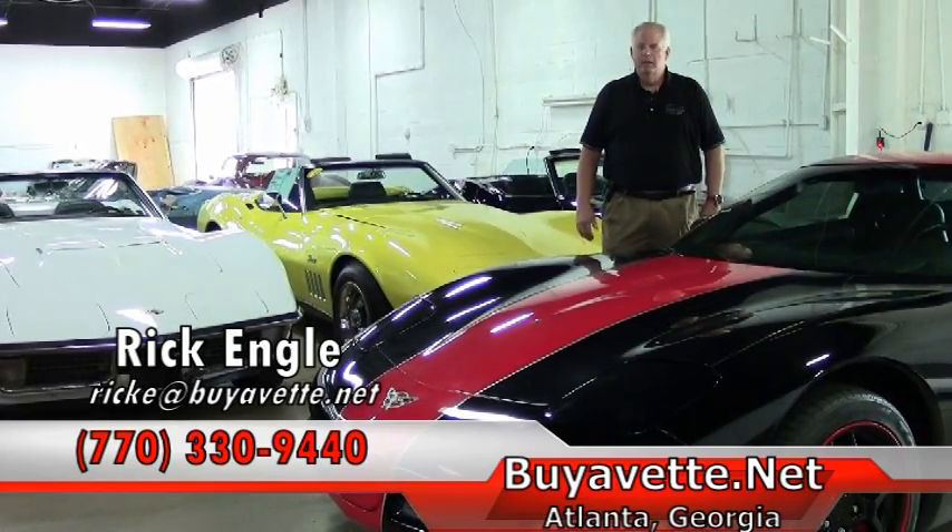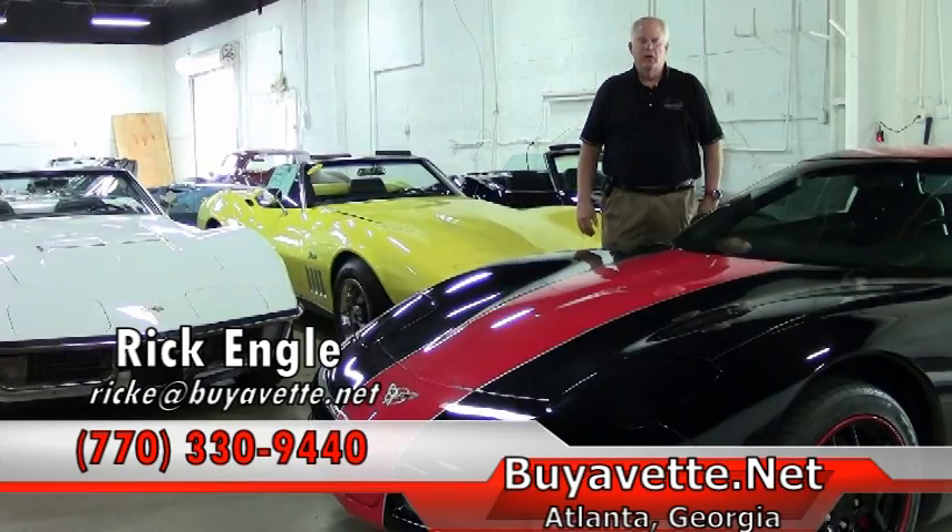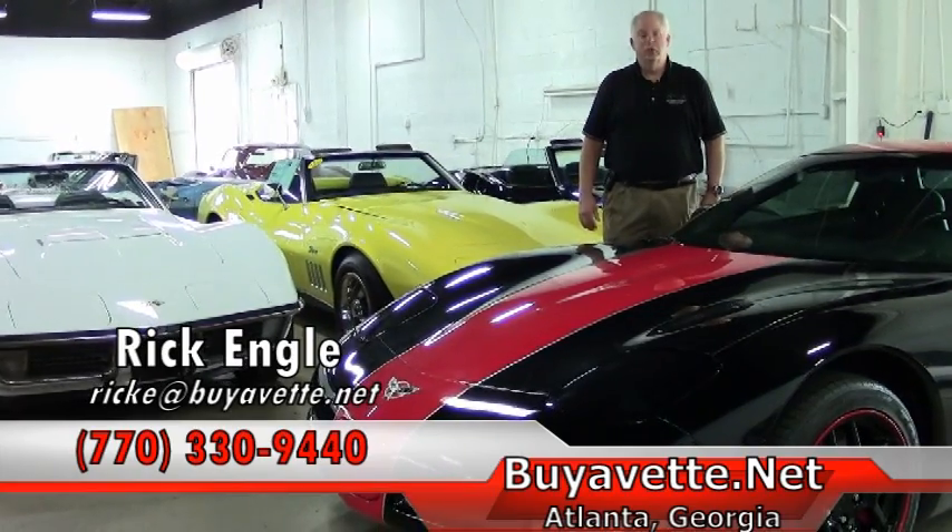My name again is Rick Engel. Appreciate your time on this particular car. And if nothing else, please enjoy the ride.